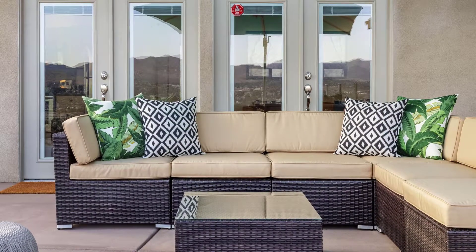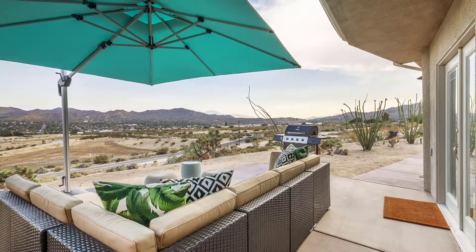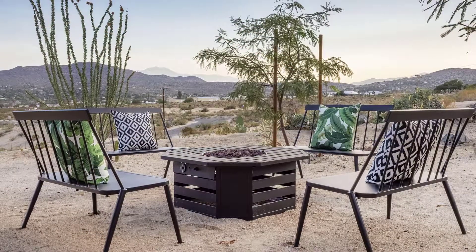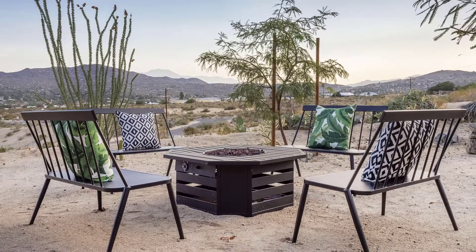With multiple patios and seating areas, there are plenty of outdoor spaces to relax and take in the spectacular sweeping views of the Yucca Valley, from Joshua Tree to Mt. San Jacinto.